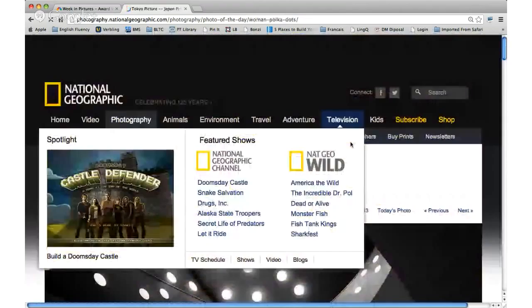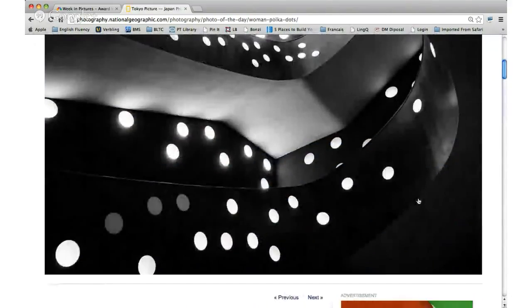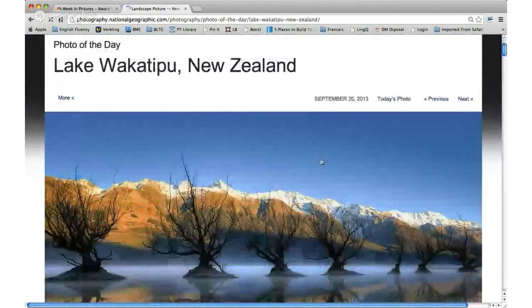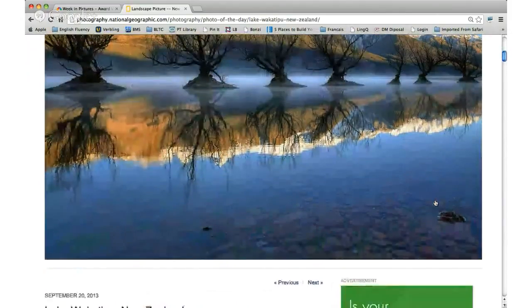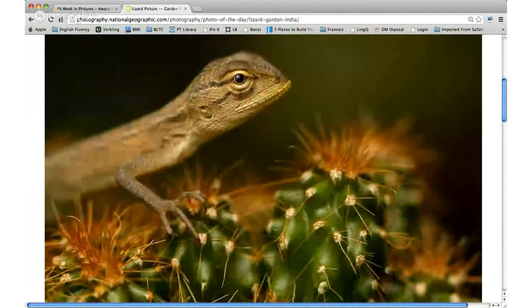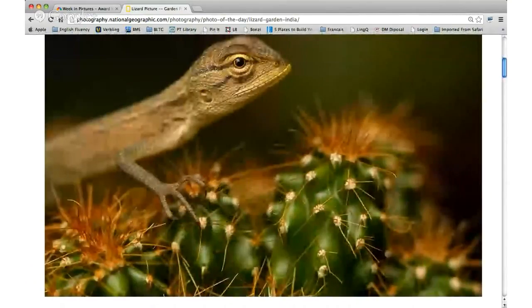Spiral staircase in Tokyo — kind of hard to even see what it is. The person is standing up there looking down. Lake Wakatipu in New Zealand — that's another crazy nature one that was misty, pretty, looks like a painting too. And here's a garden lizard in India. Christian, or Andres if we can hear you? There's some kind of noise — Andres? Yes! I can hear you.